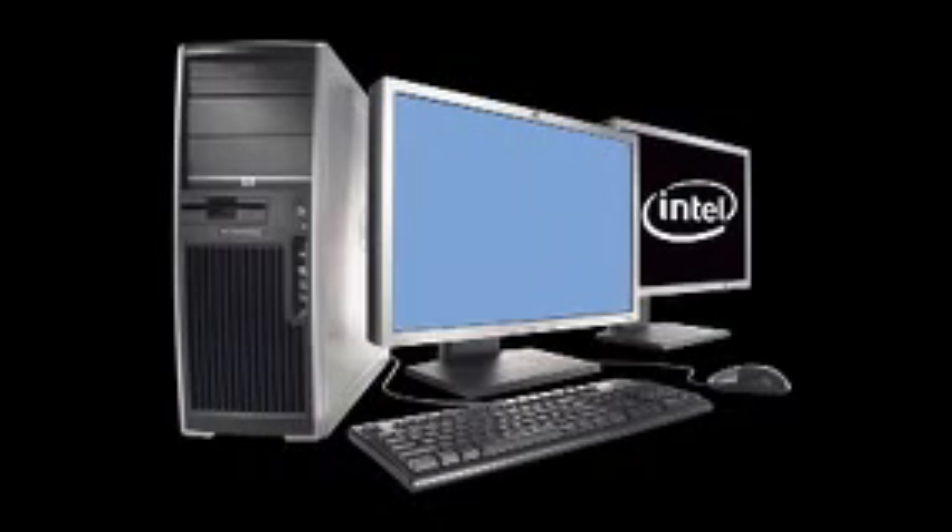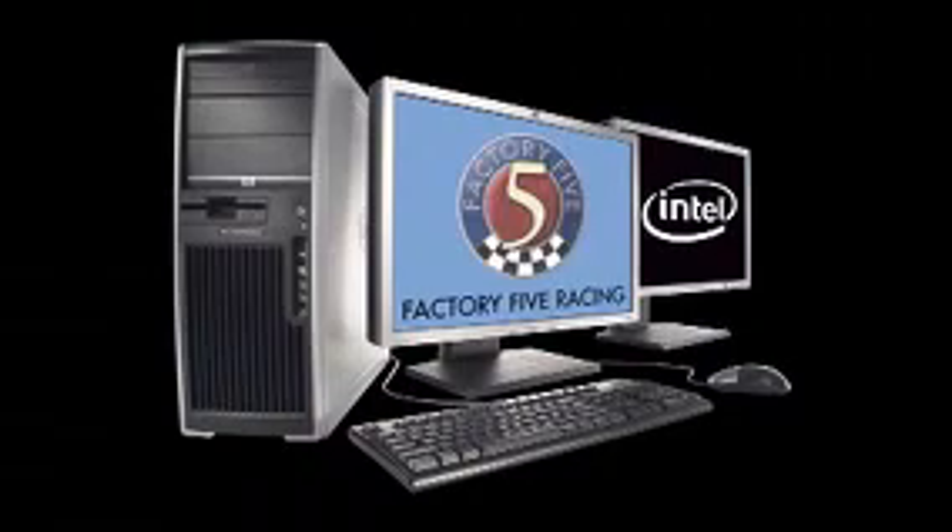Are Intel-based HP workstations allowing Factory 5 Racing to deliver world-class parts at a price that ordinary people can afford? Let's get the inside story.